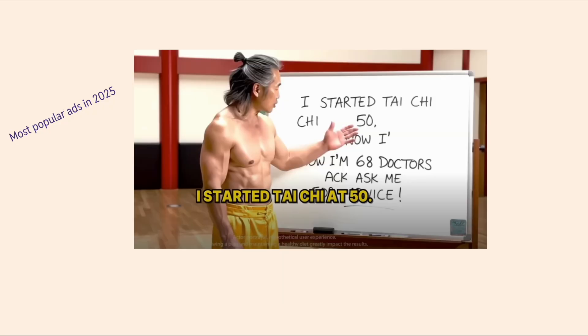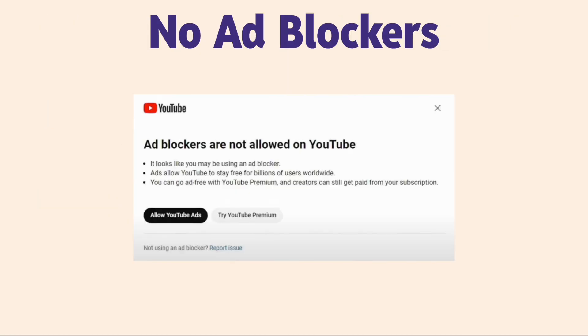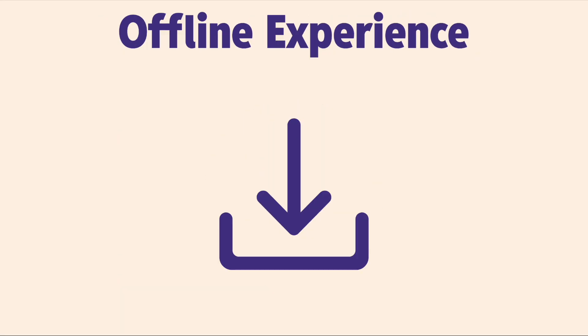Ready to never watch a YouTube ad ever again? I haven't seen any in the last two years, and I'm going to share two options that I use to do so. They're completely free, you don't need an ad blocker, you don't need YouTube Premium, they respect your privacy, your time, your money, and one of them offers an offline experience so you can download videos to your phone and watch them when you're not on the internet.